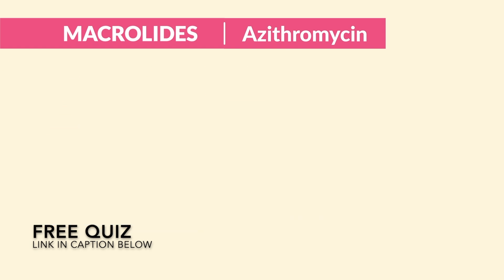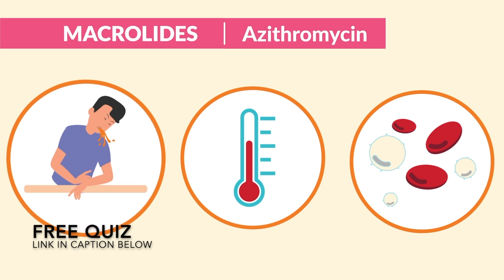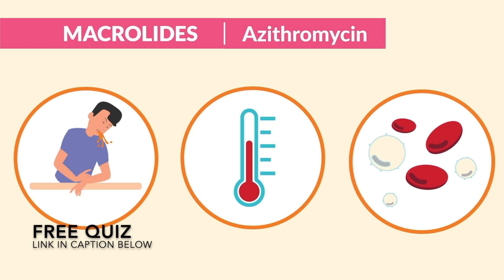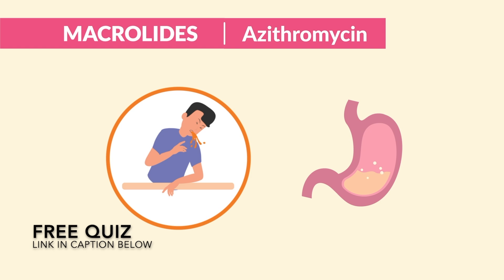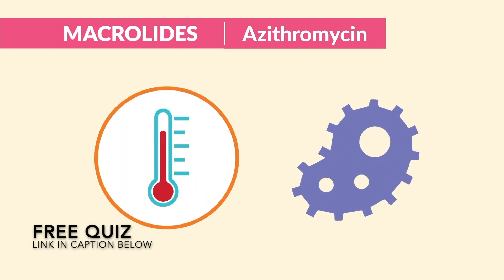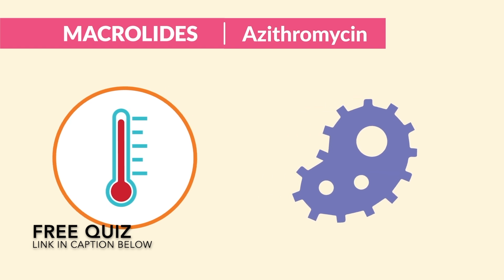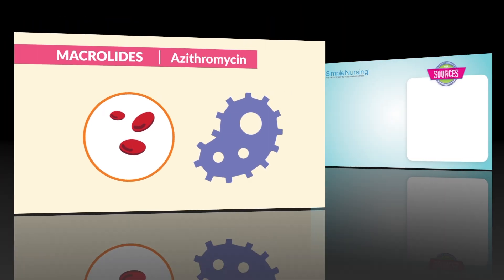Now for common side effects — don't be tricked. Common test questions ask if you stop giving the medication during nausea and vomiting, fever, or decreasing WBCs. Nausea and vomiting is common since the medication is taken on an empty stomach. Fever is expected during an infection, so we keep giving it. And decreased WBCs means the infection is improving. So don't be tricked.